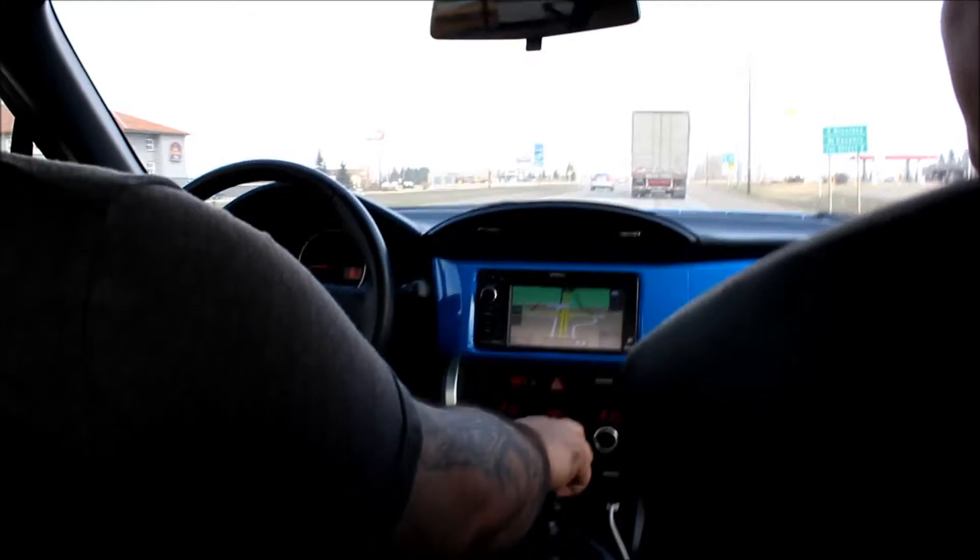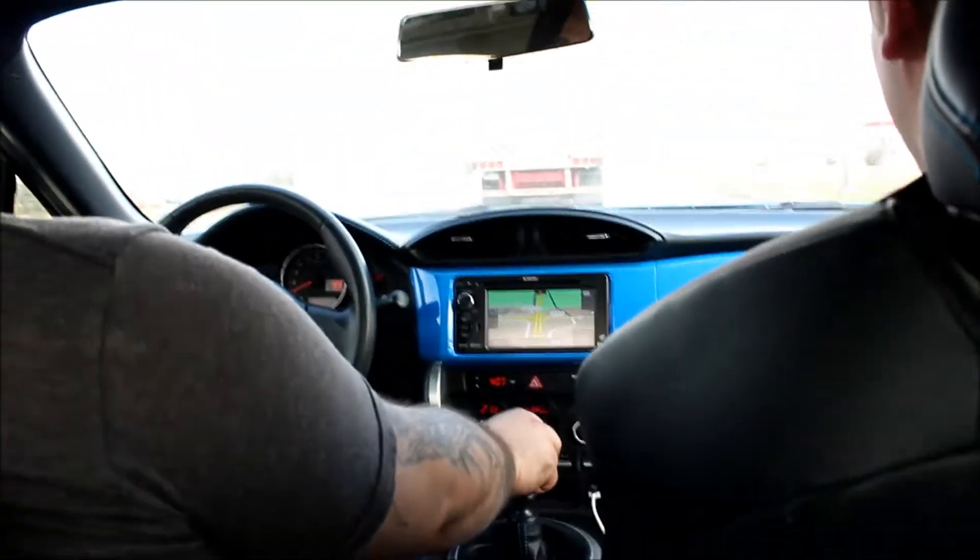I'm currently stuck in the back of the BRZ — there's very little leg room. This hurts.